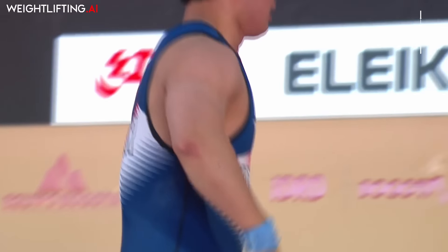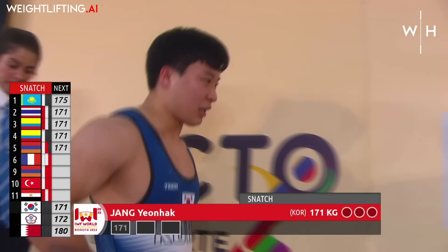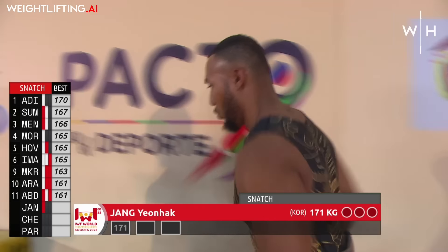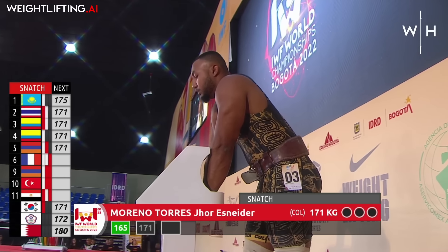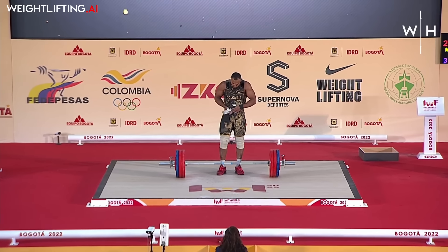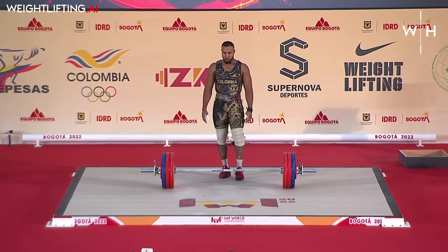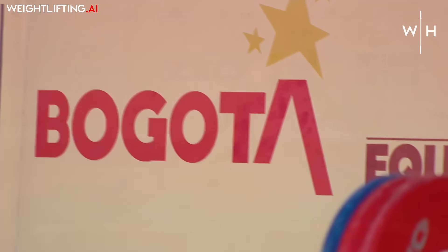He was fighting that so well. He looks to be maybe irritated at his hip there. Sometimes that fight in the hole — it's not like he was rock bottom, he was on his way to standing and had to pause — can take a lot out of you. A huge six-kilo jump here for Moreno. He made 165 on his opener. So we believe Chen Po-zhen is out of this competition — he's still not lifting anything in the back room after getting hurt in the warm-up. That's a shame, but it definitely opens up the gates for Nagisa and someone else.